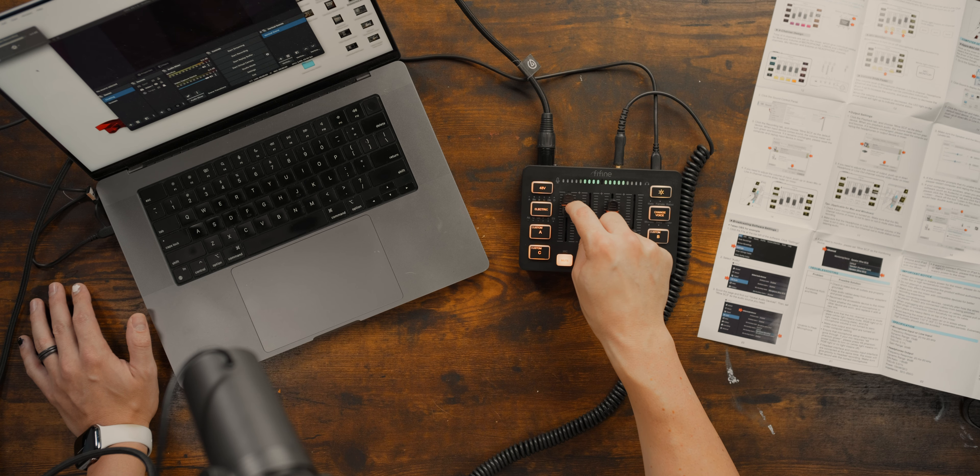I unboxed this earlier today, plugged everything in, and had some interesting first impressions. First off, this thing is very light and cheap plastic, which is probably a good thing if you're trying to make a device as entry-level and cheap as possible — build quality is the best way to save money for something that sits on a desk. But you can tell these faders feel awful, about as awful as you'd expect a $42 device to feel.